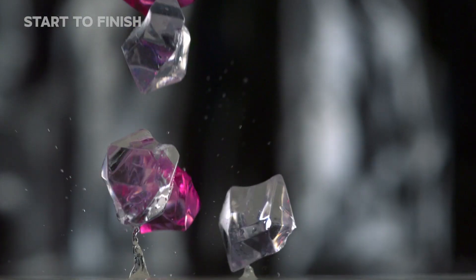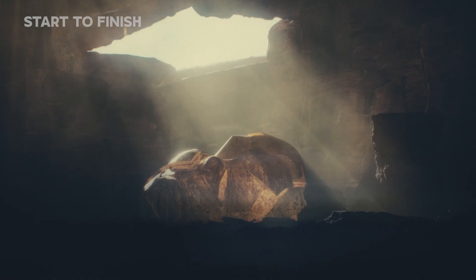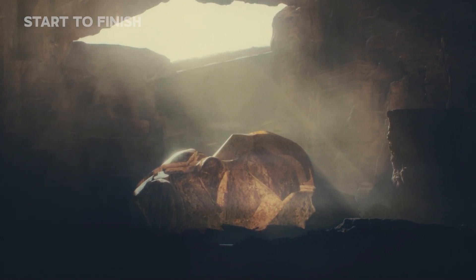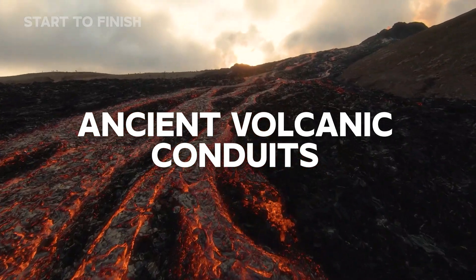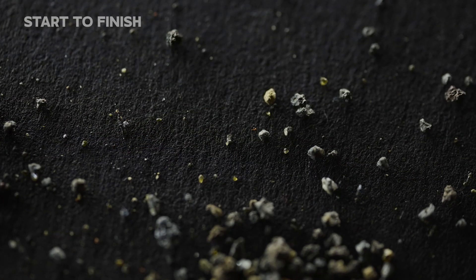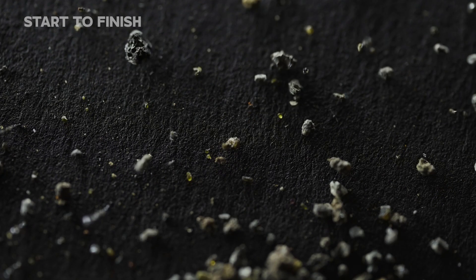Every year, over 150 million carats of diamonds rise from deep within the planet. Yet their true origin isn't found in glittering caverns. It begins in ancient volcanic conduits that carried them upward at unimaginable speed — what happens between solid rock buried far below the continents and the brilliance of a finished gem.